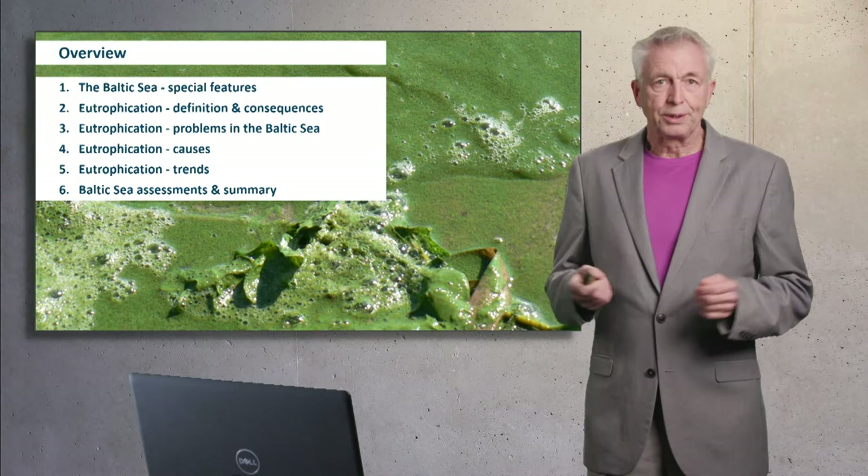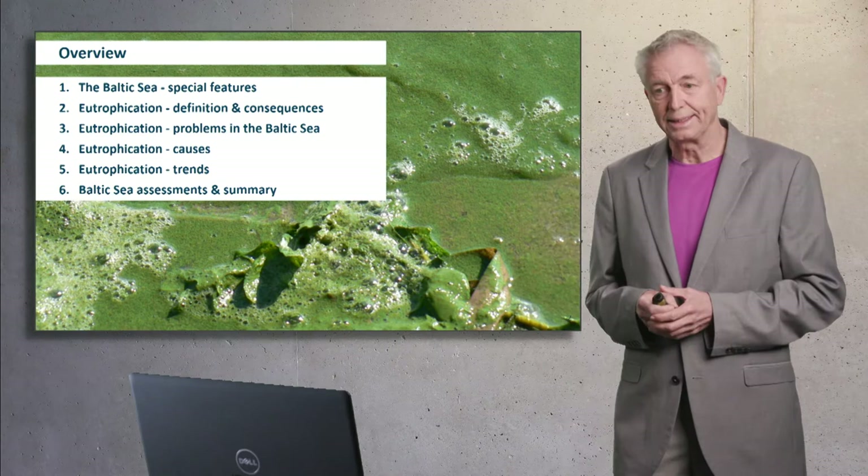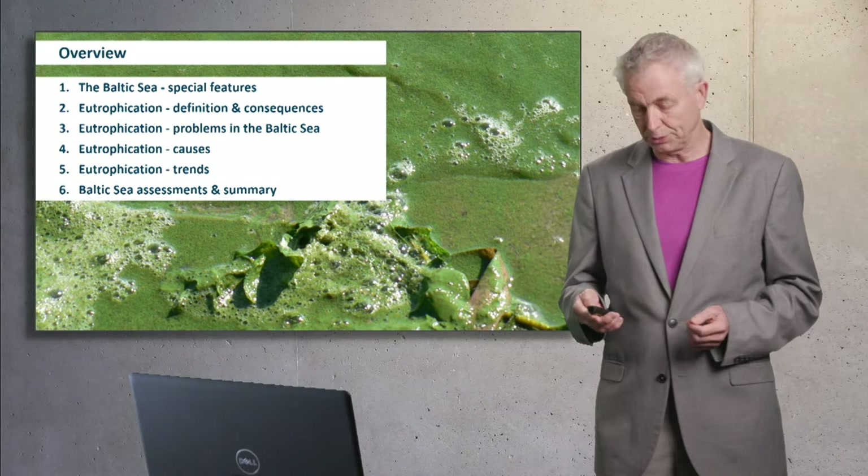A brief overview: the Baltic Sea and its special features, and then I focus on eutrophication — on definition, consequences, problems, causes, trends. I give you an overview of how this is assessed in the Baltic Sea, and a summary.